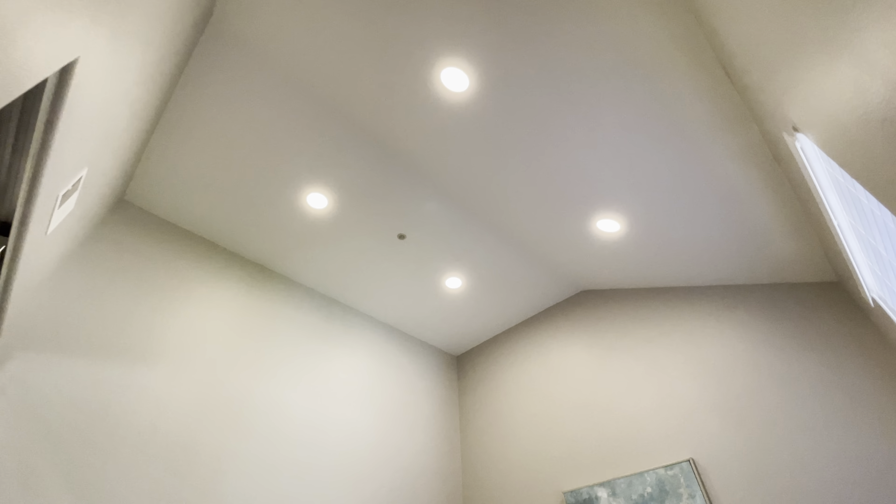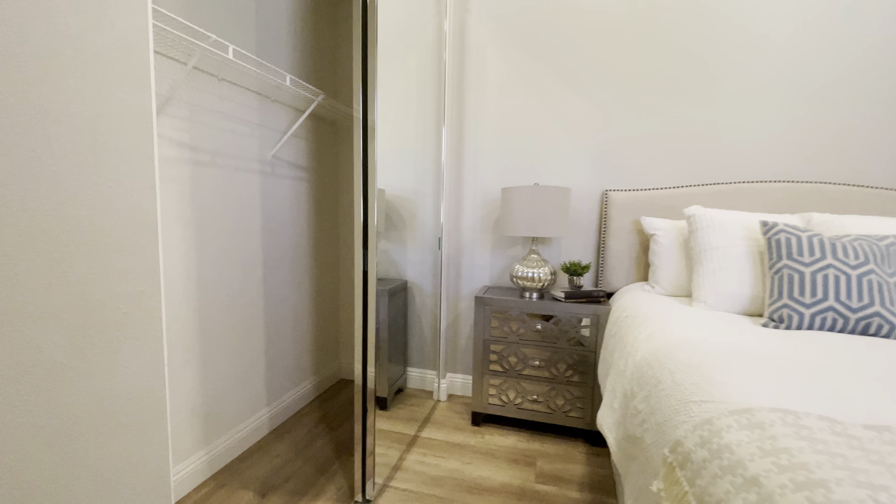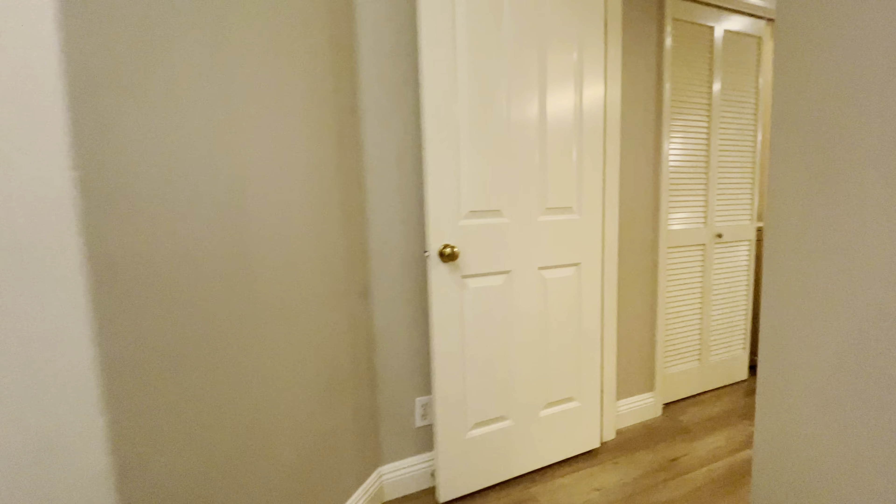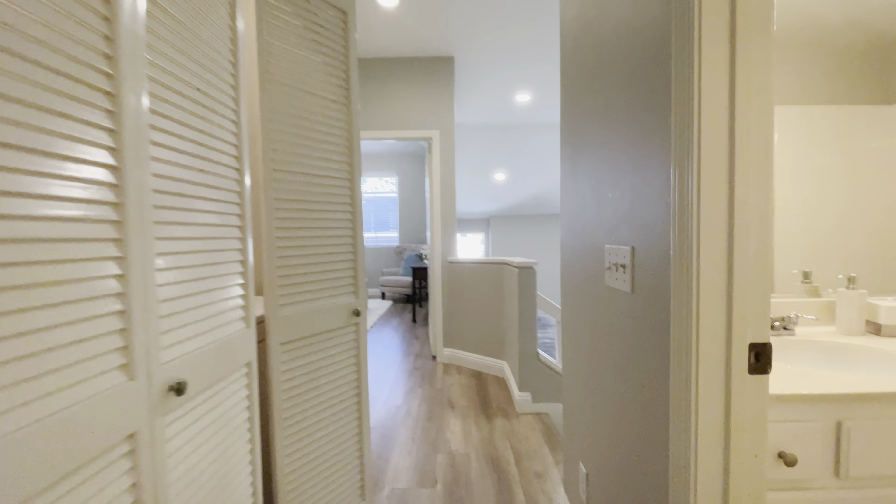Bath. Bedroom — look at all those lights. It's expensive to do wiring for lights, and you've got plenty. Very high ceiling, good room. That's it — unusual parts in the middle. Let's go. Thank you.